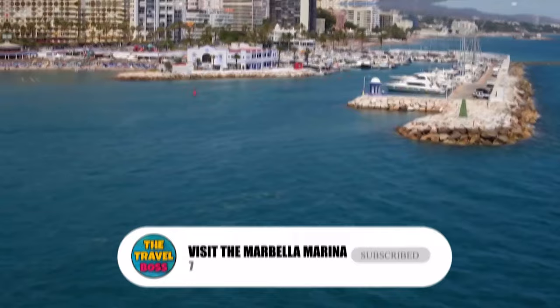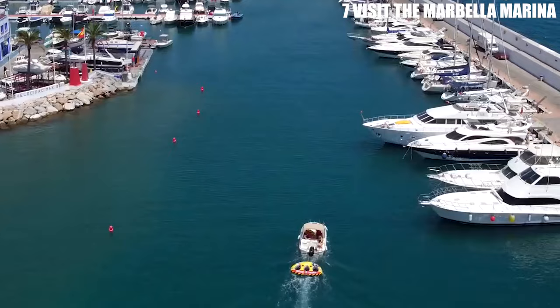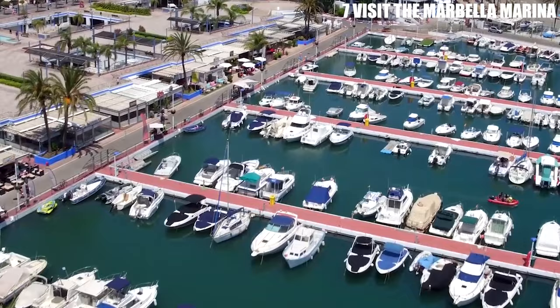Number 7: Visit the Marbella Marina. The Marbella Marina is a popular destination for both tourists and locals. It's home to numerous restaurants, bars, and shops, as well as a bustling market on Saturdays. Take a stroll along the marina and enjoy the views of the luxury yachts and sailboats.